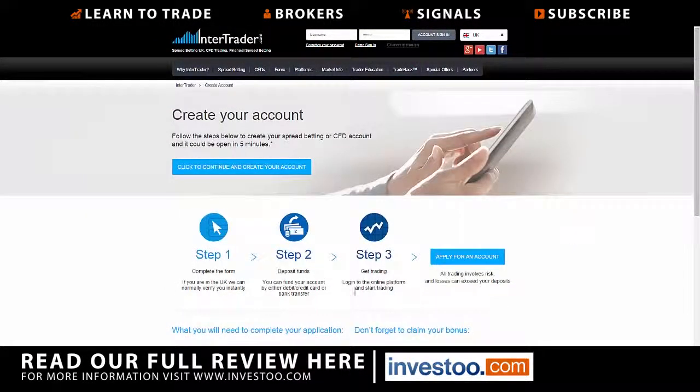You can fund your account with a debit or credit card, or a wire transfer. If you're in the UK they can normally verify you instantly. Spread betting itself is a British product, so the majority of traders will be UK-based, but CFD and Forex trading is available as well. InterTrader is a very professional company, and if you go through us you get the added bonus of all the free education.